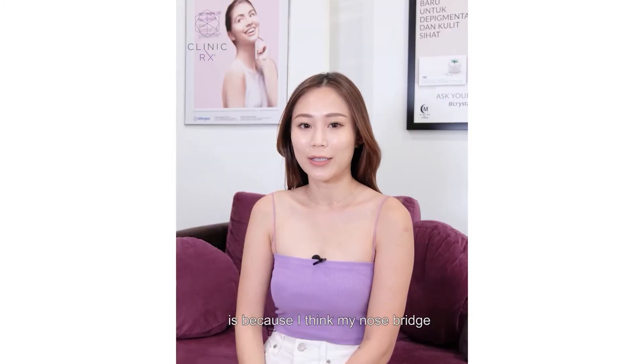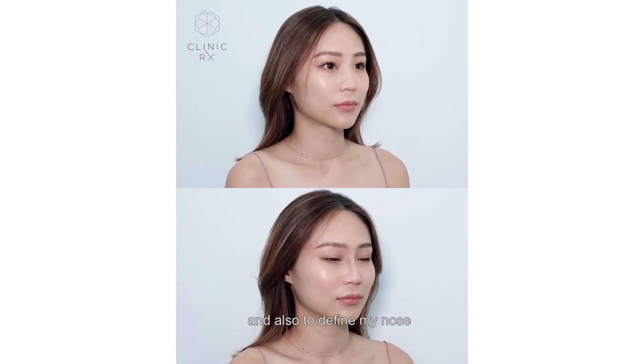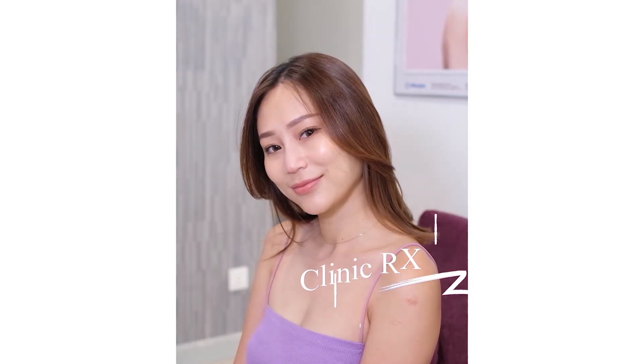The reason I choose this treatment is because I think that my nose bridge area is not high enough. So basically this treatment will help me to enhance my appearance and also to define my nose. Any of you who are interested, please drop by to RxKlinic.